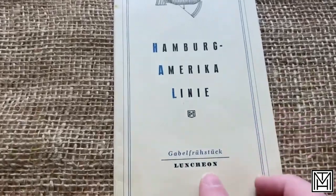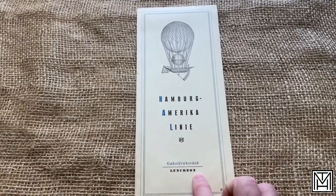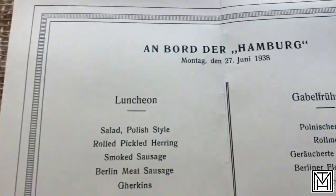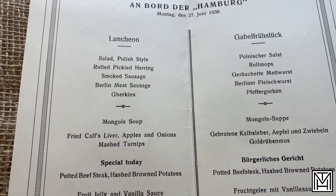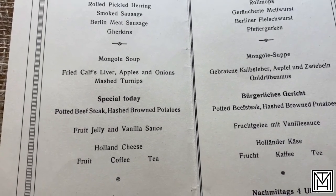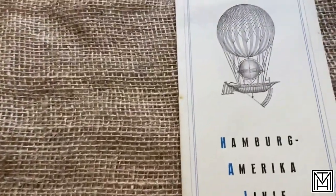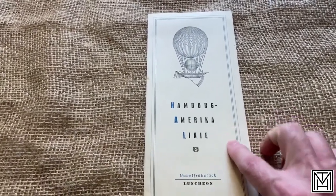It's from the Hamburg America line — their luncheon menu. What I like to pick up are menus that have the ship line name on them, as well as something that indicates it's a menu, or what meal is being served. This one is from June of 1938, and the menu itself is written in both German and English. You have Polish-style salad, Mongol soup, fried calf's liver, potted beefsteak, and pastry. It's in pretty good condition. I love the illustration on the front. It'll frame up nicely. I like the art, and it does have the ship name and the fact that it is a menu.